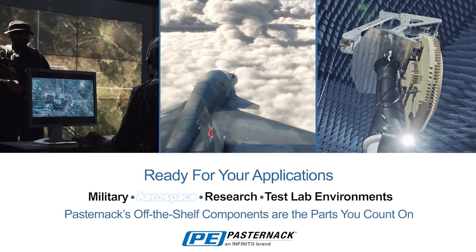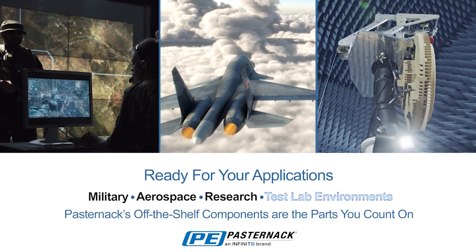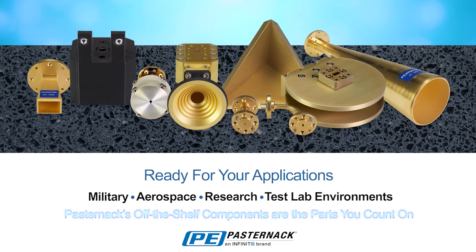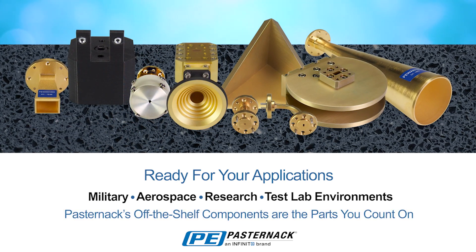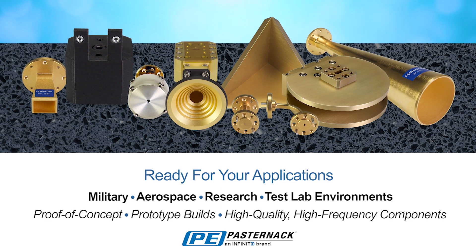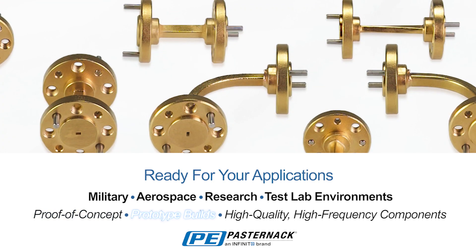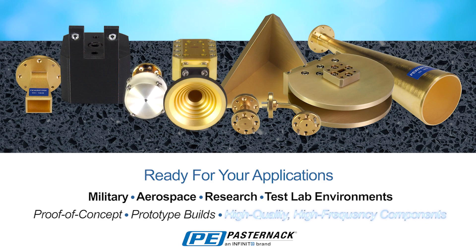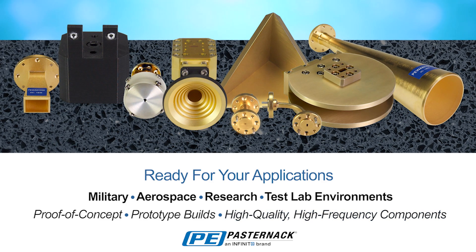Whether it's for military, aerospace, research, or test lab environments, Pasternak's off-the-shelf components are the parts you count on. Our waveguide transmission products are ideal for proof-of-concept, prototype builds, or any application requiring quick delivery of high-quality, high-frequency components.